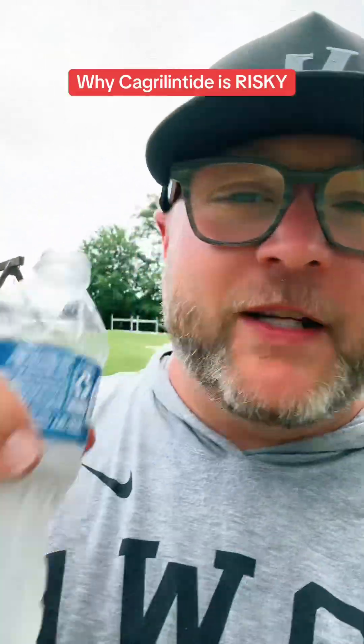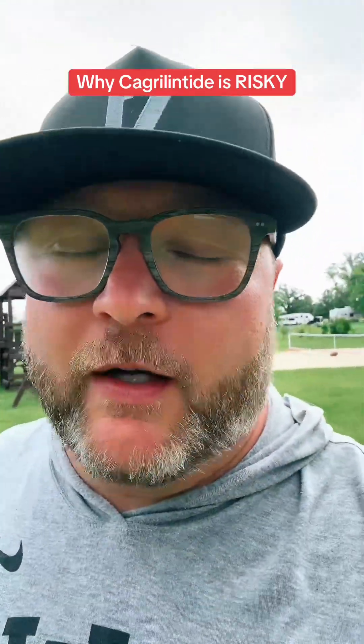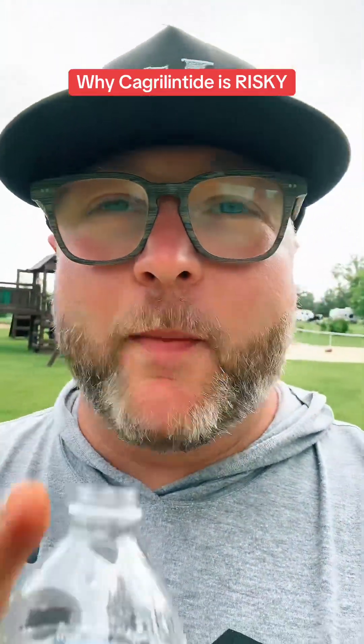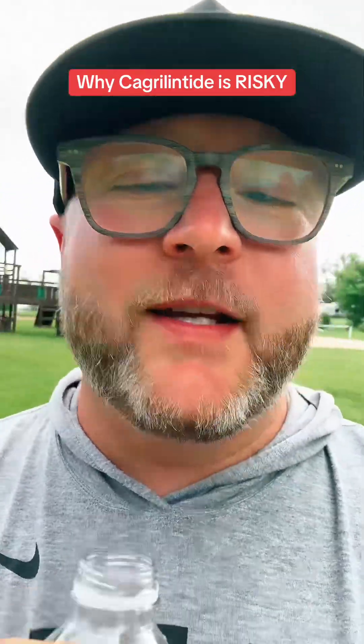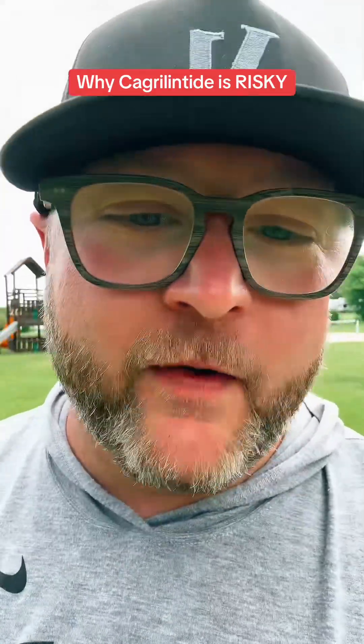If you found this video helpful, please follow along for all the latest breaking news in obesity medicine. We provide it from the patient perspective so that you can have more competent and confident conversations with your care team. And please consider sharing this with a friend who could benefit from the information.